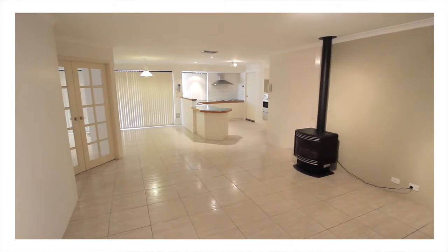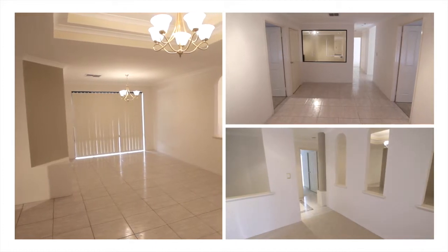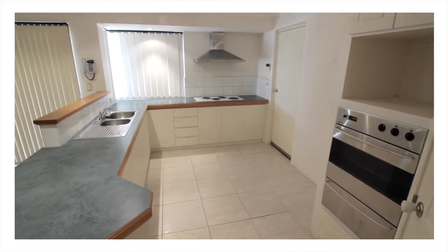It's only when you visit the home that you can take in everything that's on offer. Every room is large and inviting, and the abundance of natural light and neutral decor creates a wonderful flow throughout.